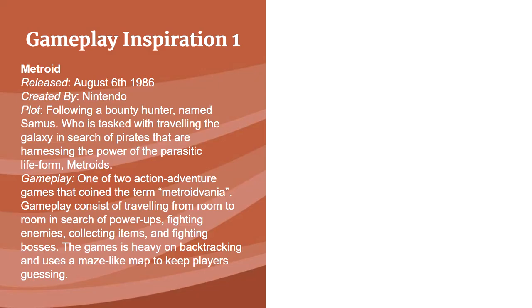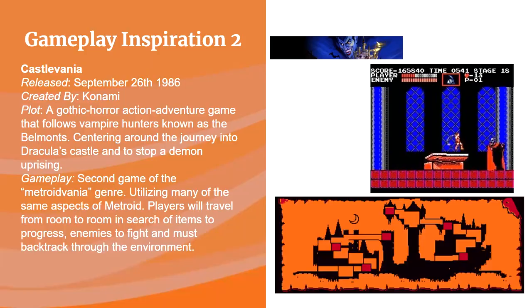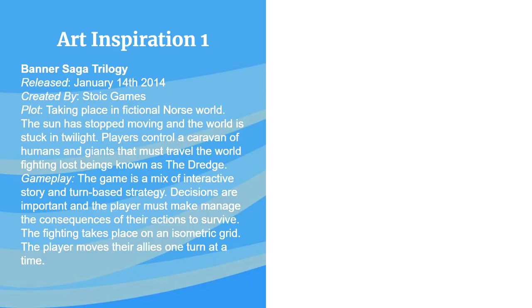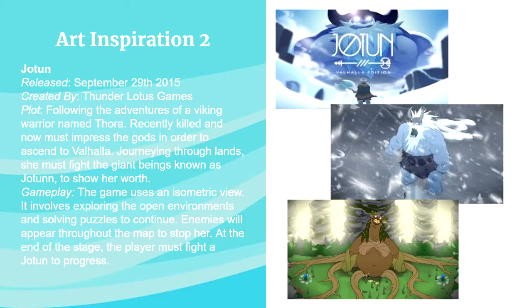Gameplay inspiration includes Metroid as the number one choice, followed by Castlevania, and more recently Blasphemous — a great game that gave a lot of inspiration. For art inspiration, Banner Saga is the number one choice, a beautiful-looking game with a very unique look. Sundered is made by the same company and shares a very similar look, with all hand-drawn assets and very smooth animation.